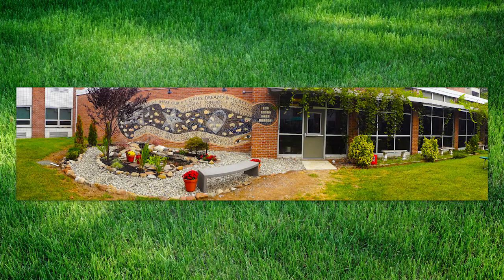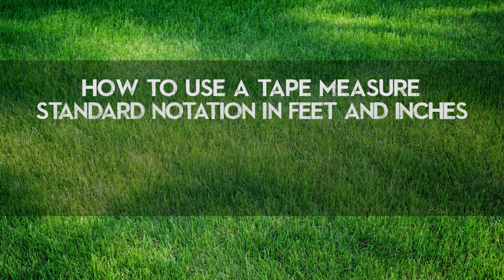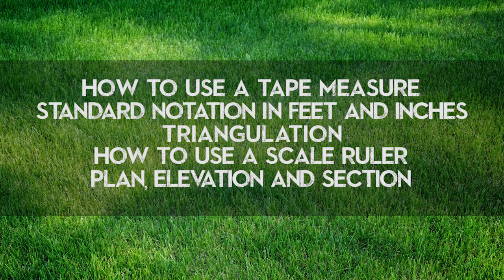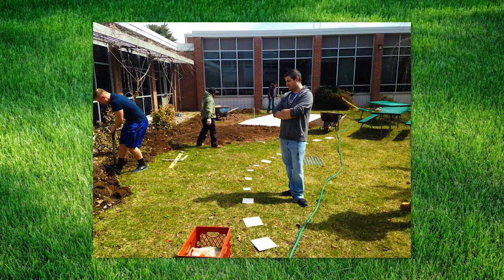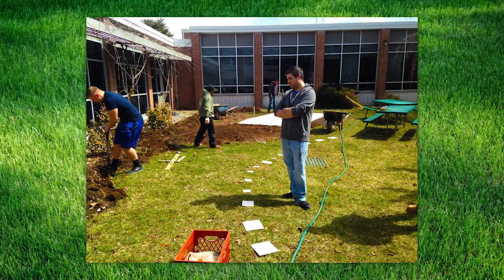Some of the skills we worked on included creating existing conditions drawings, because knowing where things are going and how big they'll be is one of the most important things in design. For high school students, they loved learning how to use a tape measure, standard notation in feet and inches, triangulation — we mapped every plant, every object, all the drains, everything in the courtyard. We also covered how to use a scaled ruler, and what plant elevation and section mean. We did all the design in the wintertime, and then in the spring we started laying out the design in the courtyard using a hose and tiles to check sizes and locations.